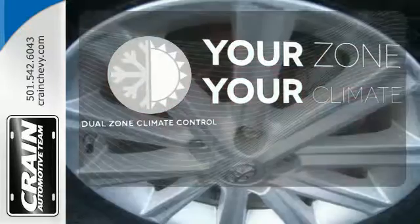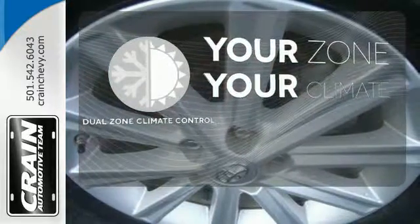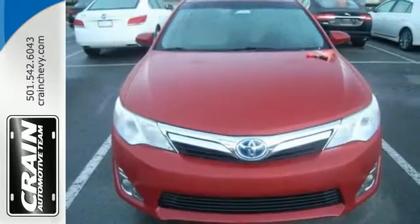It's too hot. It's too cold. Not anymore with dual-zone climate control. Go green. Go Camry.